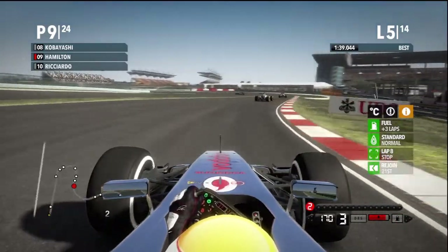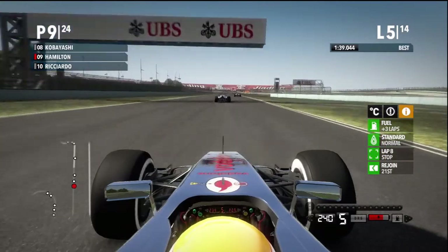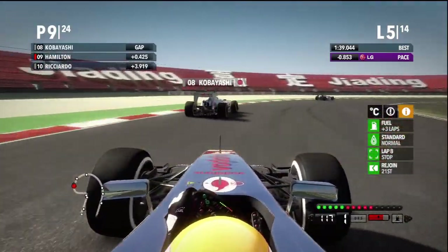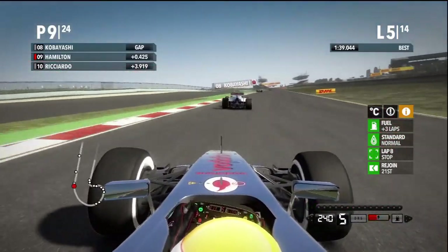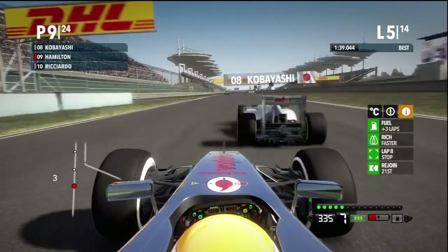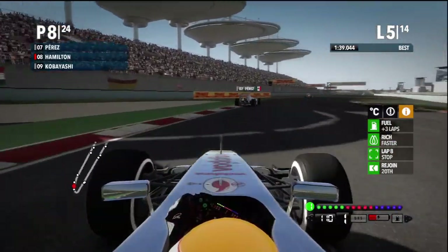Kobayashi is next, and then it's Perez — double Sauber. Should be an easy overtake now because I'm so close to them. Kobayashi is losing us some time. Just a little bit of KERS, going rich mix. There we go — breaking way too late. I got it! Wow, that's awesome.